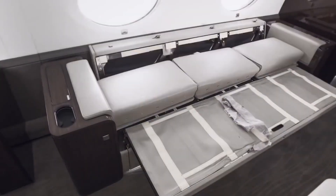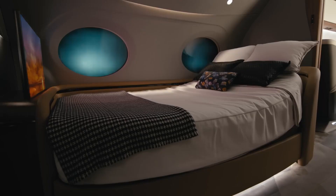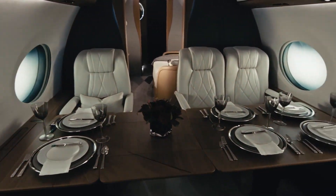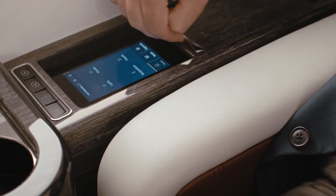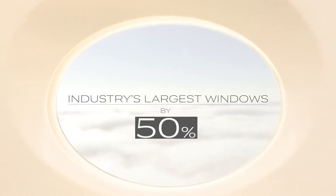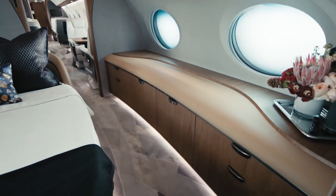The cabin's interior can be customized to meet the owner's preferences, with a wide selection of high-quality materials, finishes, and furnishings. From exquisite leather seating to handcrafted wood veneers, every detail is meticulously crafted to create a lavish and inviting atmosphere. The G700's cabin also features large windows that allow natural light to flood the space, creating a sense of openness and connection to the outside world.